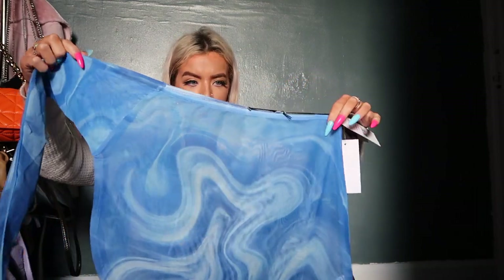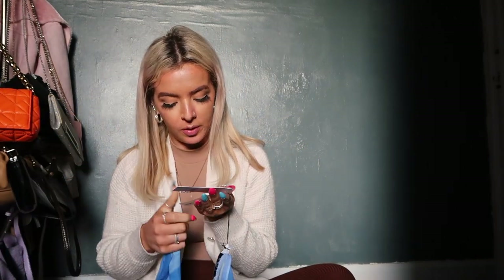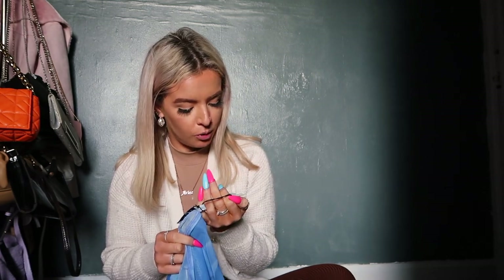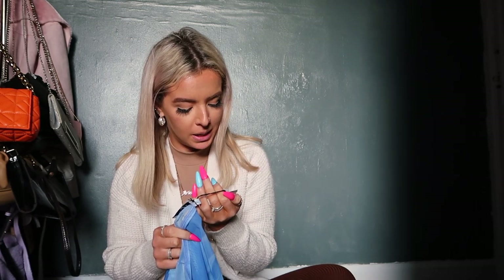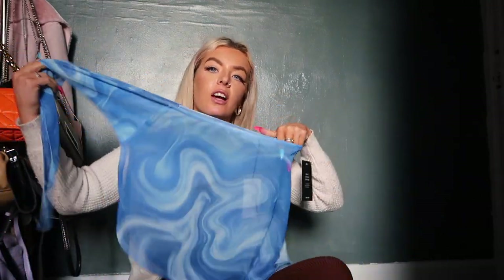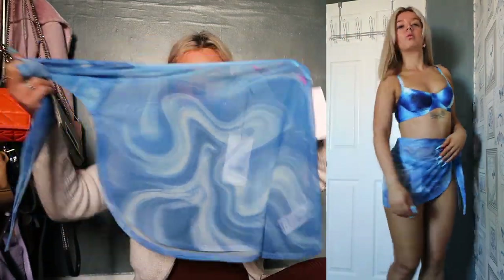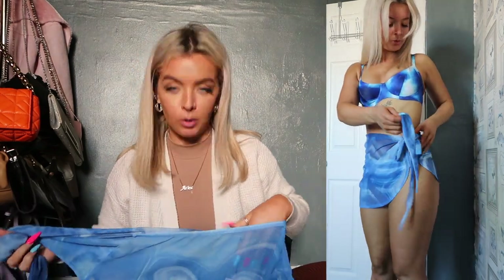If you've watched the other hauls, I have a blue and white bikini, so I got this sarong that matches — it's literally beautiful. This is from the Joseline Simone range, sustainable again, and it's a one-size tie sarong mini skirt in a swirl blue print. I love the blue swirl print at the moment.